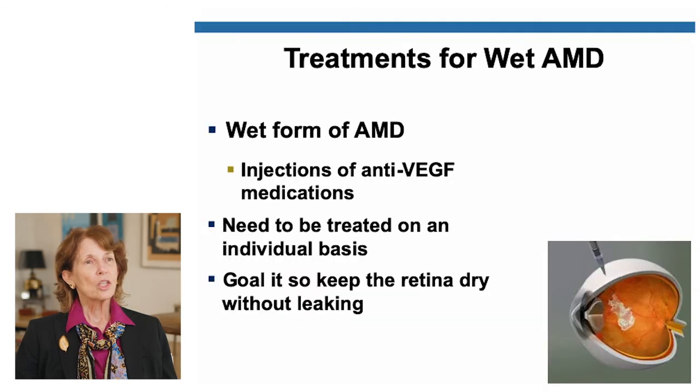This slide summarizes the treatments for wet AMD. We do have the injections, and as you can see in the image on the right, the injections are given into the vitreous. It's not painful and is actually a very safe procedure. Unfortunately, these patients do need to be treated on a regular basis to keep the abnormal blood vessels under control.